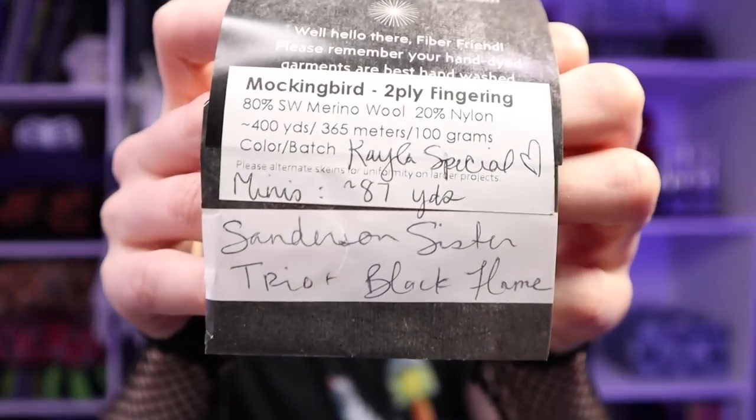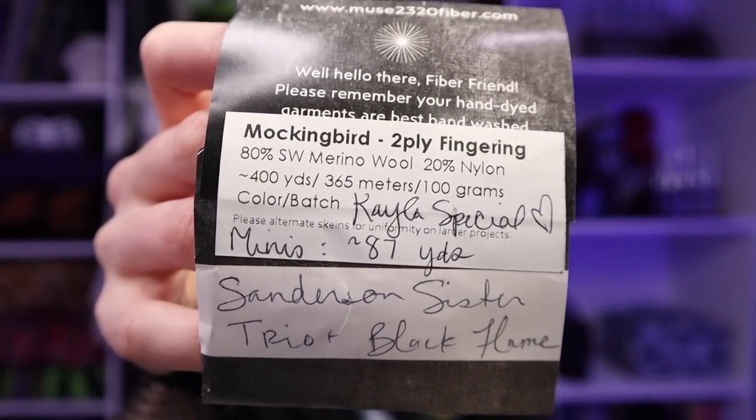We also have some Rhubarb and Pumpkin in the sock yarn. I went through a phase of making socks — when September hit last year I was crocheting socks all day every day, even stopping my cardigan making to have time for socks. But I feel like I'm coming around now, back to cardigans. This one was in Nutmeg, then we have Winifred, and then the Sanderson Sister trio that had the black flame candle with it. It says Kayla Special on there — I might actually have to save this one because that's adorable.